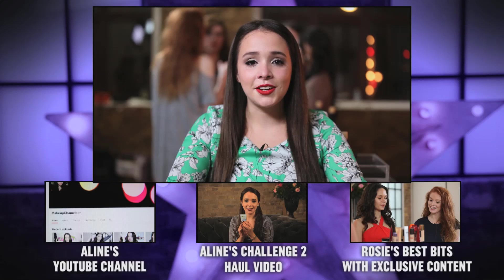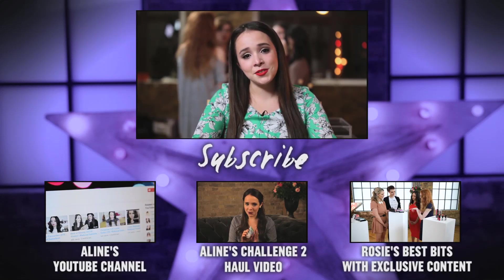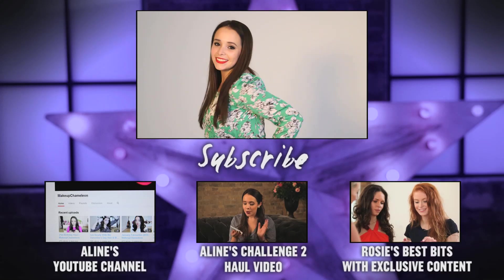I'm definitely going to carry on with my YouTube. Beauty is my passion and it just makes me so happy to be doing videos. I just want to keep going. See you next time.